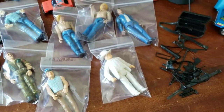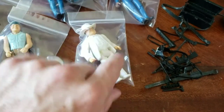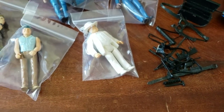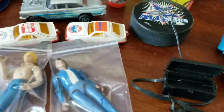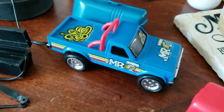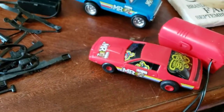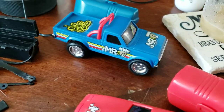These five figures here are Dukes of Hazzard. Boss Hog is with his hat here, because a lot of times it's lost — he's a good $20 by himself. These are little remote control Mr. T cars on a wire. The battery compartments are super clean in those. I'm guessing it'll be like $30 or $40 for that set.